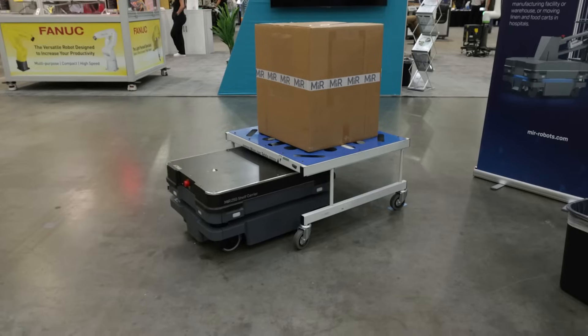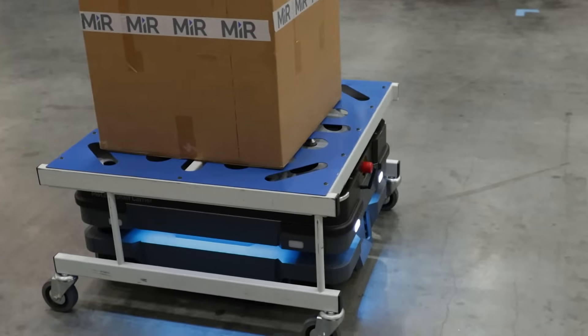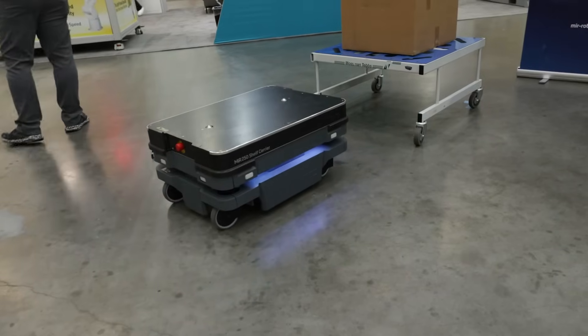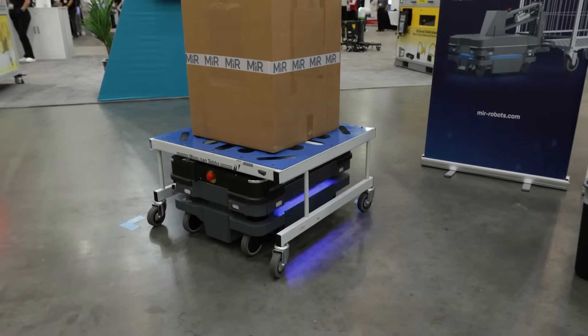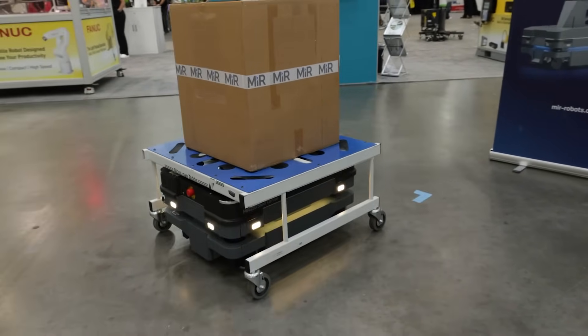I'm Dan Kelly, Area Sales Manager with MiR Mobile Industrial Robots. What we brought here today are two robots from our portfolio: our MiR 250 and our MiR 600. Our nomenclature for our robots is based around the kilogram payload they carry, so our MiR 250 is a 250-kilogram robot — about 500 pounds — and our 600 is about 1,200 pounds. We're interacting today with carts, a pretty common application for us, where we actually get up underneath a cart, pin to it, and tow that cart around. It actually allows us to carry more payload than we can if we're just carrying a payload on top.